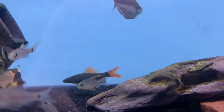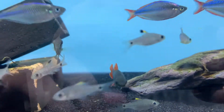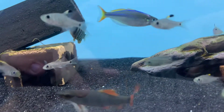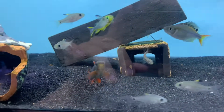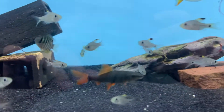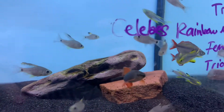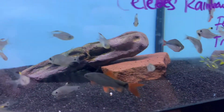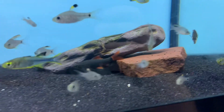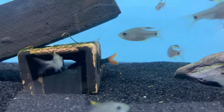Next up we have in this beautiful rainbow shark. These guys have a beautiful striking black body with those orange fins — they're definitely going to be a showstopper in your aquarium. They're very active, great community fish, and they don't generally mess with anybody in your tank. They do get a little bit larger than this one; he's about two, two and a half inches. I would say they max out around three, three and a half. So they're going to be great in any community aquarium. I definitely suggest coming by and checking them out.